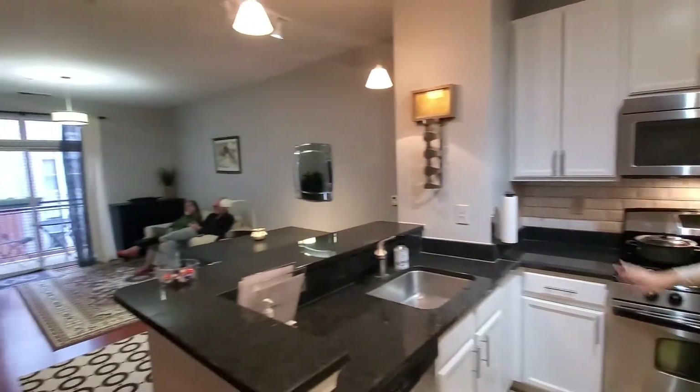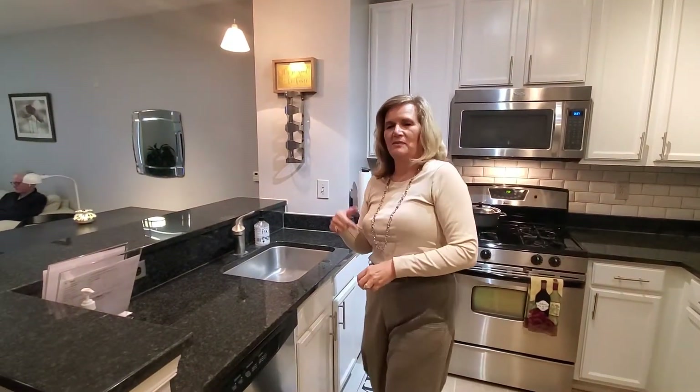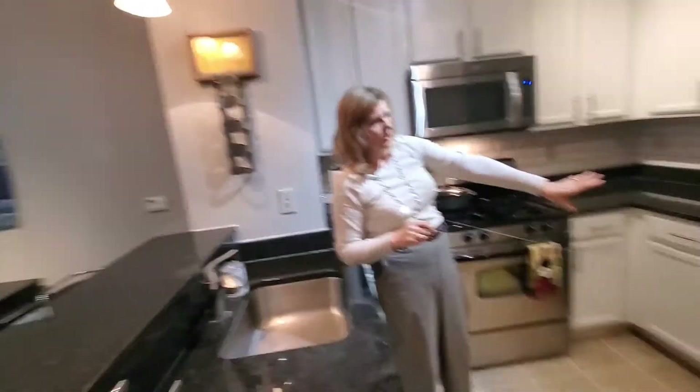Say hi to Mom and Richard — they're accompanying me today and they're going to be watching the ball game later. Of course, we do have the stainless steel refrigerator too.